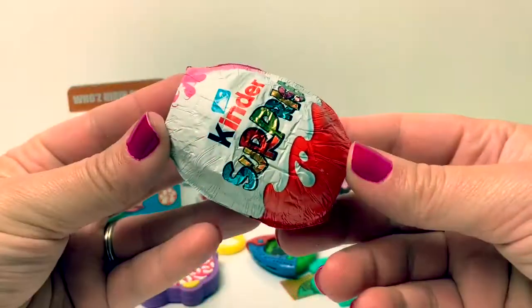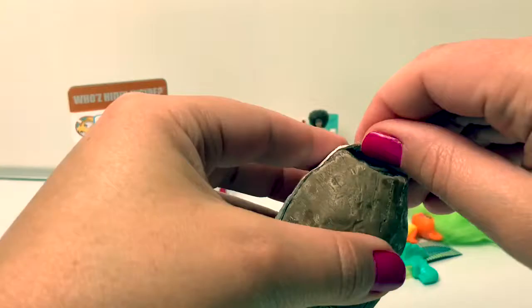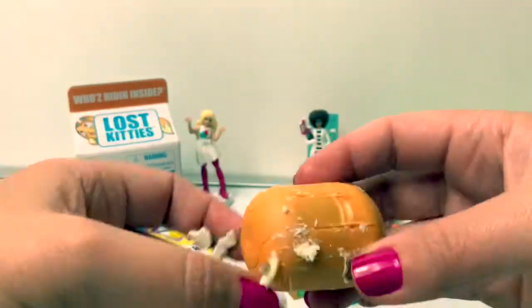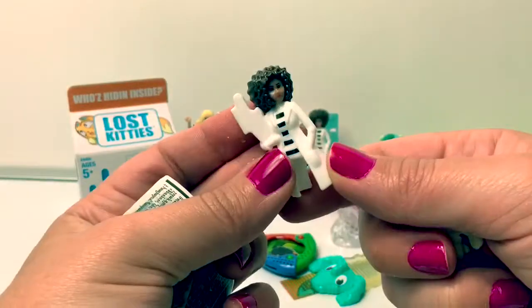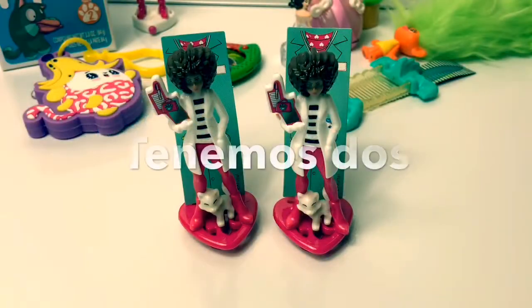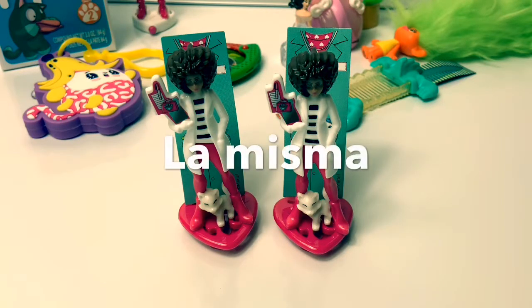Our last Kinder Surprise! An orange capsule! We got the same Dr. Barbie! We have two! Tenemos dos! They are the same! La misma!